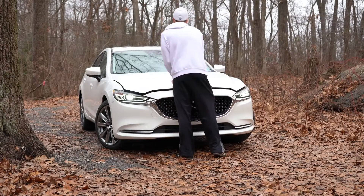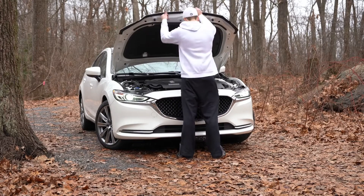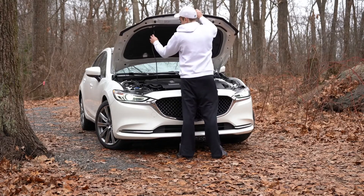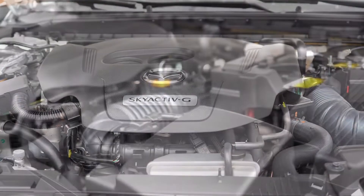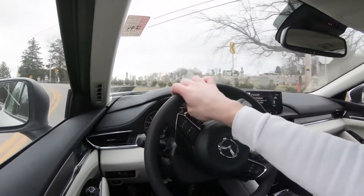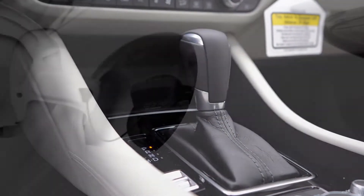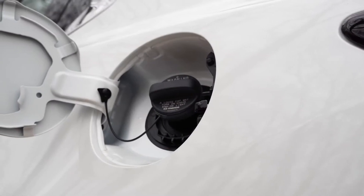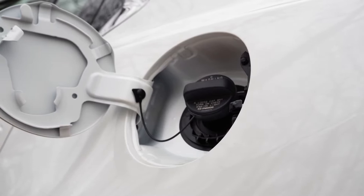With all those trim levels there are two different engine setups. The first belongs to the Sport and Touring trims: a 2.5-liter direct-injected inline four-cylinder putting out 187 horsepower at 6,000 RPM and 186 lb-ft of torque at 4,000 RPM. Power goes to the front wheels through a six-speed automatic, with a redline at 6,500 RPM and fuel economy of 26 city / 35 highway on regular 87-octane.